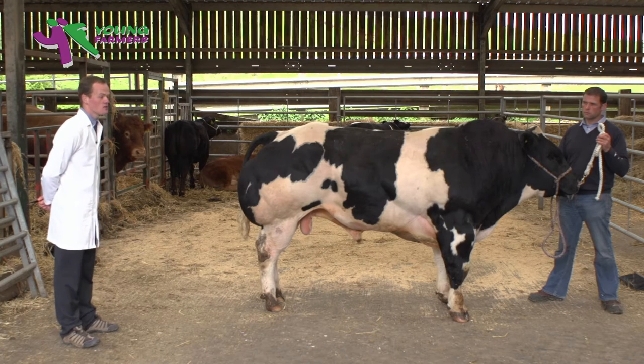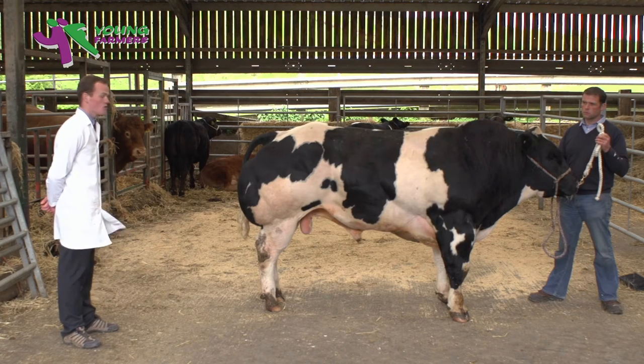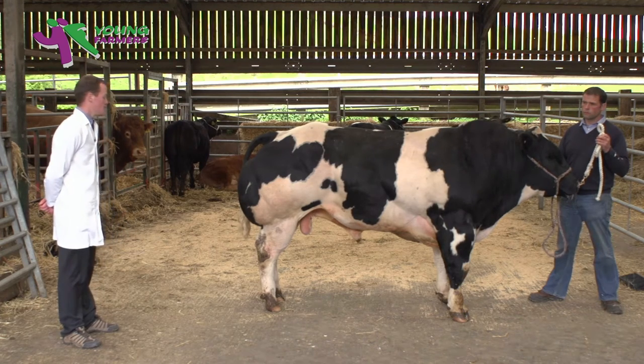The back end adds a lot of value, weight and conformation to the carcass, and you'd therefore like to see plenty of width and shape for that outer thigh, being wide, deep, full and well-rounded, with the inner second thigh showing plenty of muscling and flesh carried right down to the hocks with plenty of definition. I'd say this animal is an outstanding example of the muscling, flesh and width you're looking for in the modern British Blue.